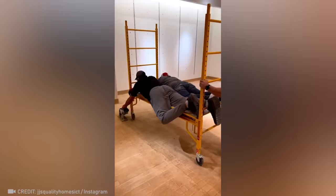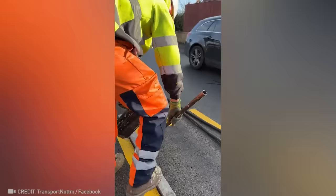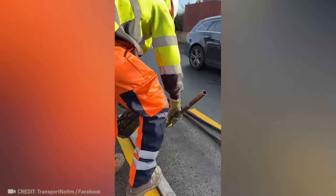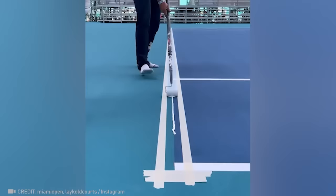I never would have believed that these lines were drawn on the road by hand if I had not seen it myself. And I couldn't make lines this perfectly straight even if you gave me a ruler.